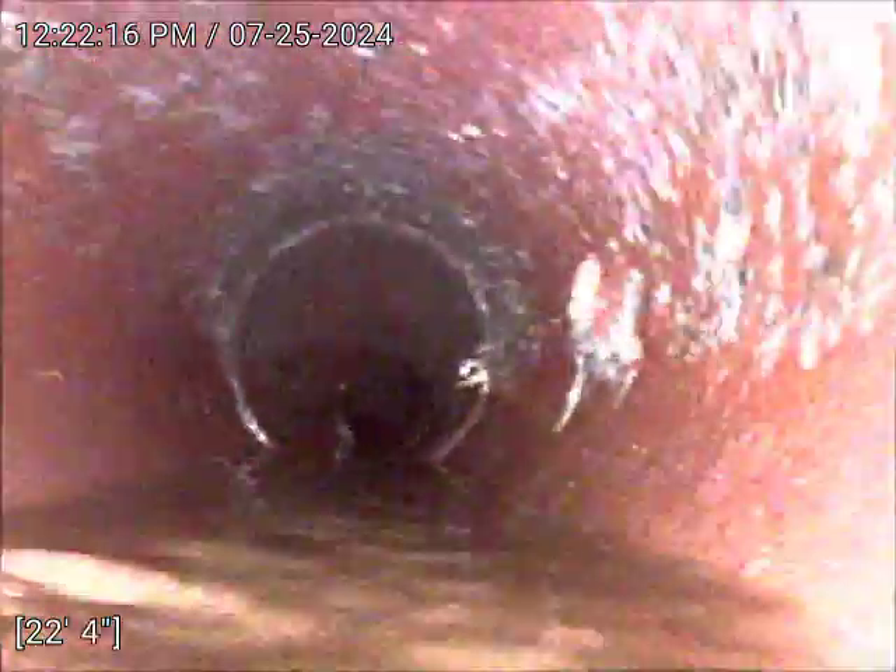There it is — we have a good flow in the line. There is a transition from cast iron to clay pipe at 19 feet.